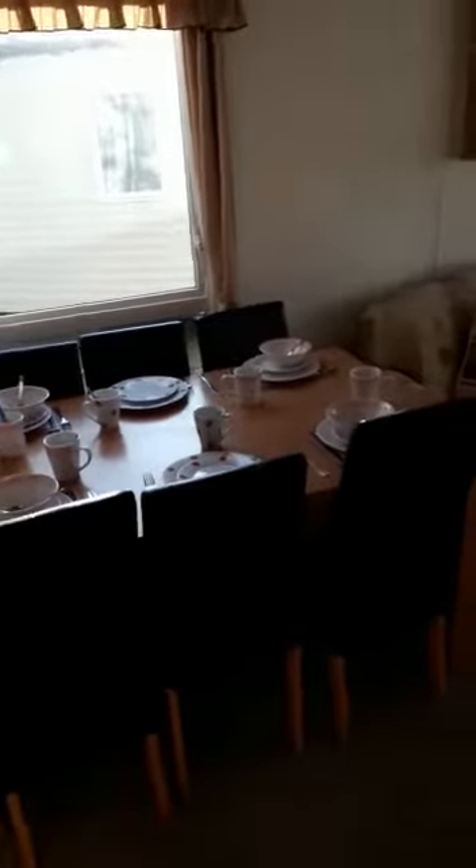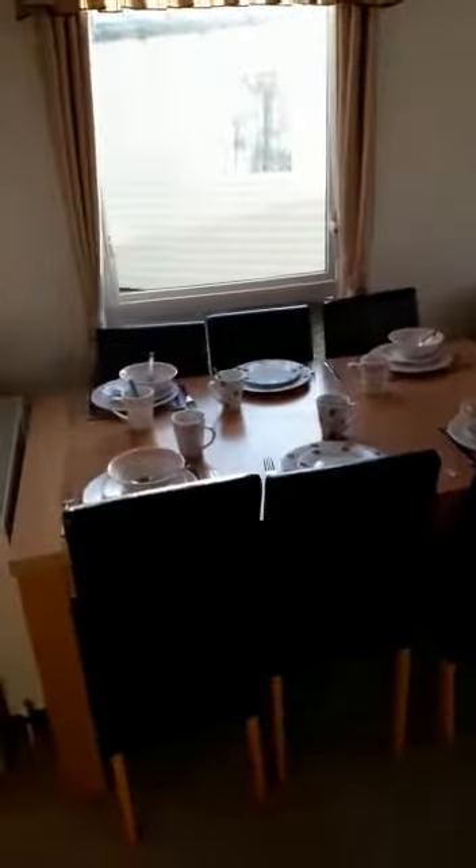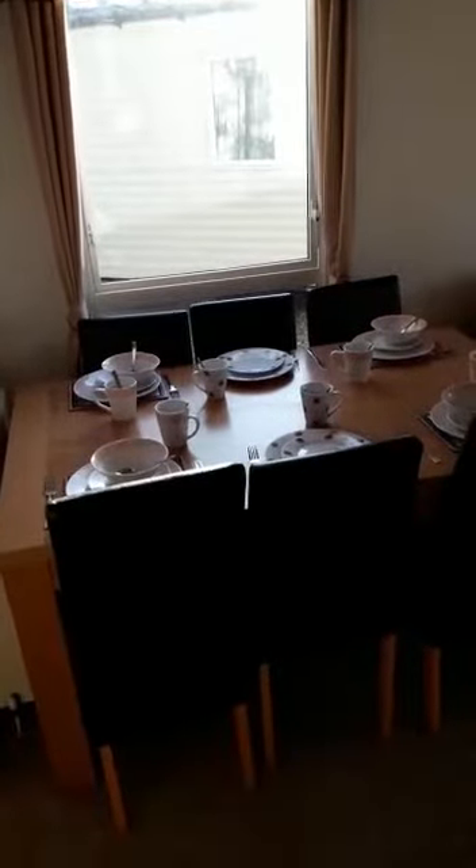Decent size dining table for when you're dining with friends and family. So this holiday home is actually three-bedroom, so we're going to take a look at the master first.